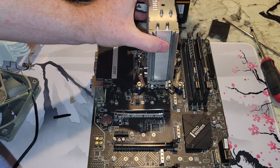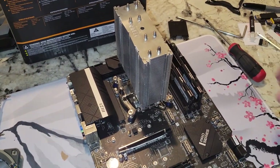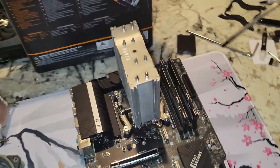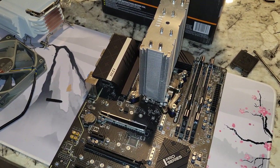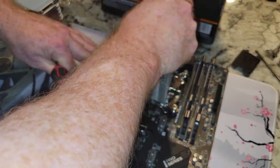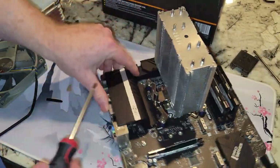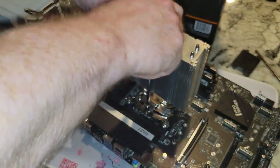We're putting this down and need to line these up — this is where it's important that you have the right bracket. We want to get a couple threads started on this side, then hopefully a couple threads on the other side. If I lined it up right — which I probably didn't — we should almost be able to pull this up. Didn't line it up, folks. Got one side good, so I'll just rotate the motherboard. You don't want to over-tighten one side because it makes it that much harder to line up the other side.